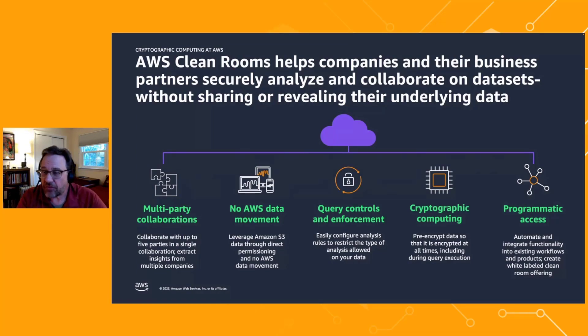We have cryptographic computing, which is a way to pre-encrypt your data so it's encrypted at all times, including during query execution. And AWS Cleanrooms offers programmatic access so you can build it into your existing workflows, and you can even create white-labeled cleanroom offerings.